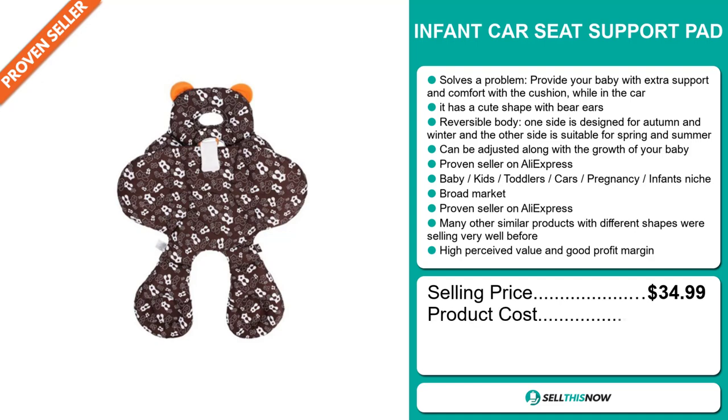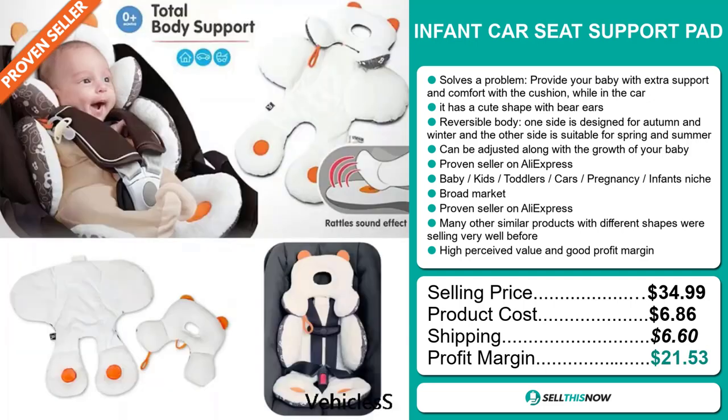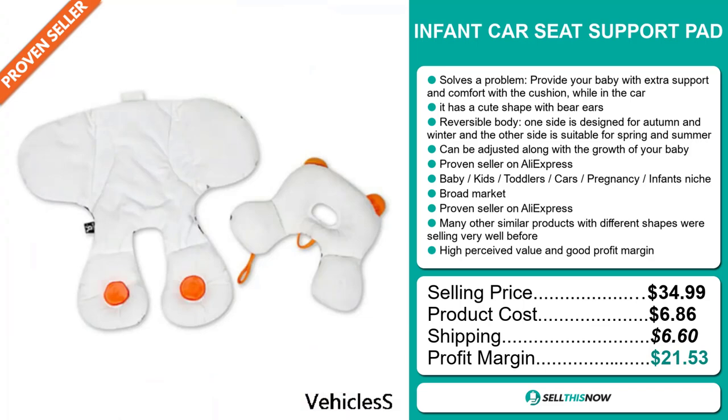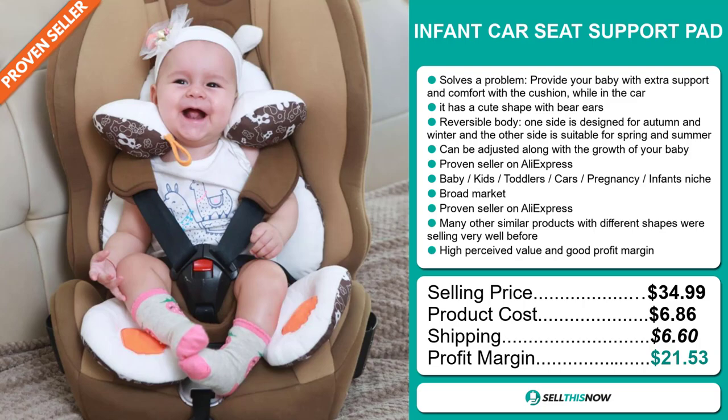The product cost is only $6.86. Shipping will set you back $6.60, so you're looking at an excellent profit margin of $21.53. Sell this now.